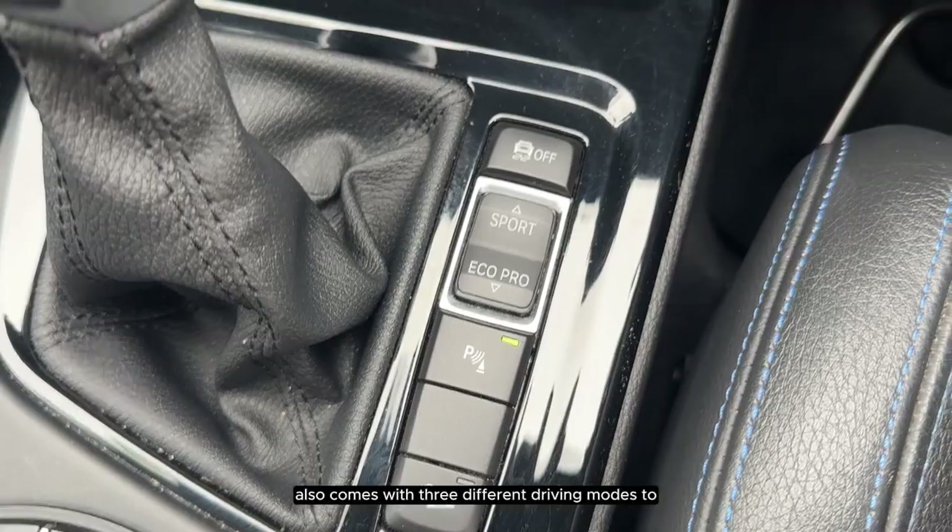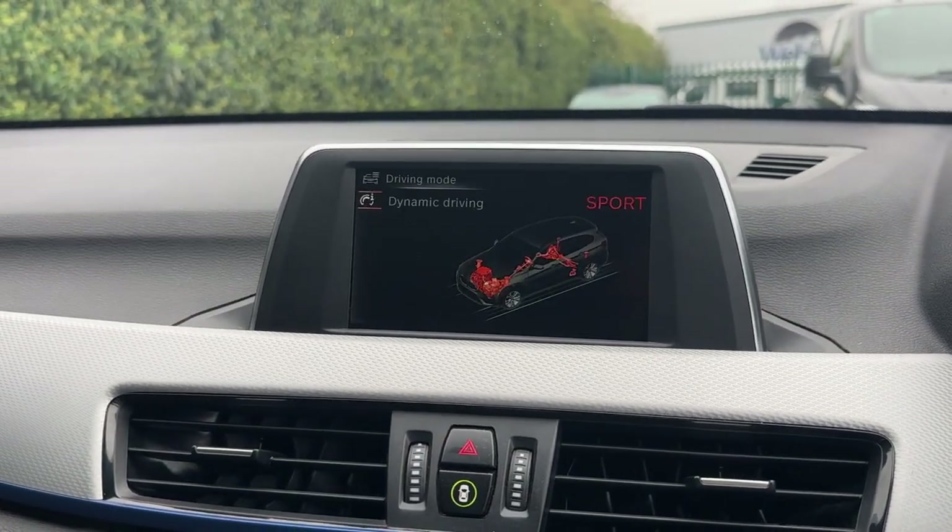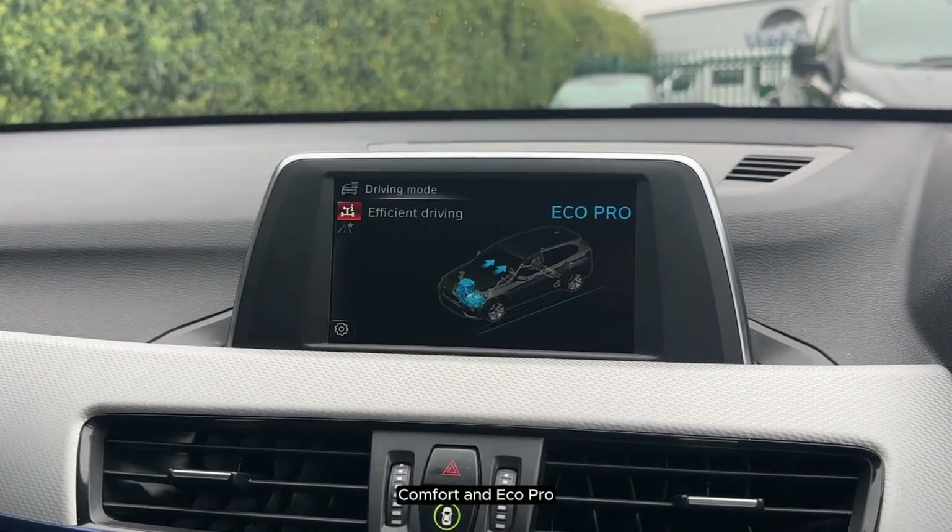The X1 also comes with three different driving modes to choose from: Sport, Comfort and Eco Pro.